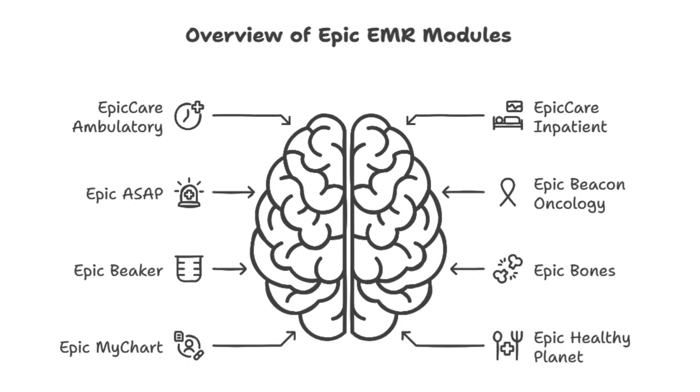All right, everyone, get ready, because today we're diving deep into something you're constantly dealing with but probably don't give much thought to: your medical records. Yeah, those things. But more specifically, we're going to be looking at Epic, one of the most used systems out there.